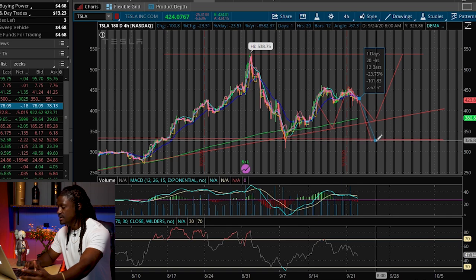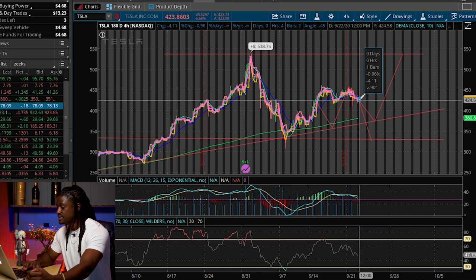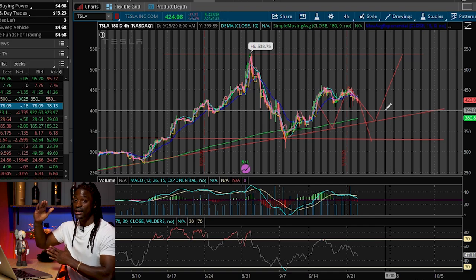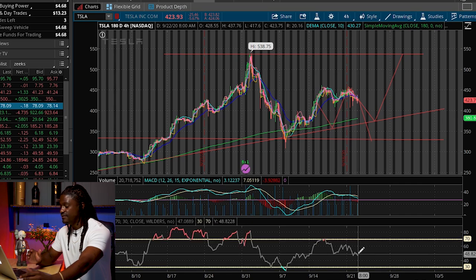Or if he doesn't announce anything really spectacular, Tesla could drop 24% all the way down to $324. Tesla is very volatile — it can swing up really high or down really low.